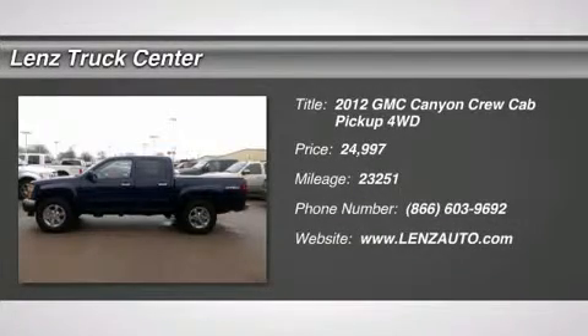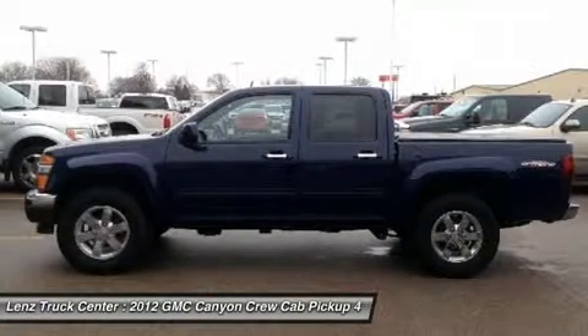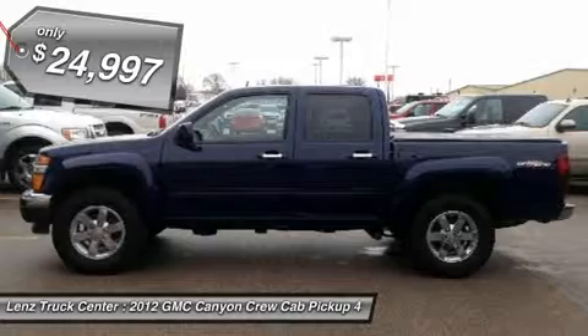3.7L, SLE package, crew cab, short box, 4x4, automatic, black cloth seats, 40-20-40 split bench seating.